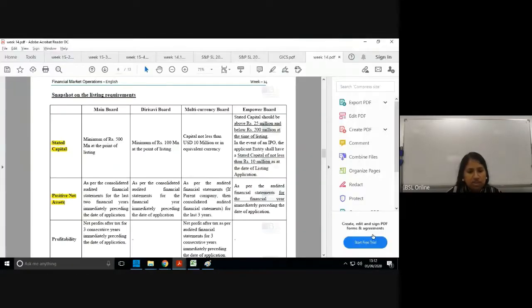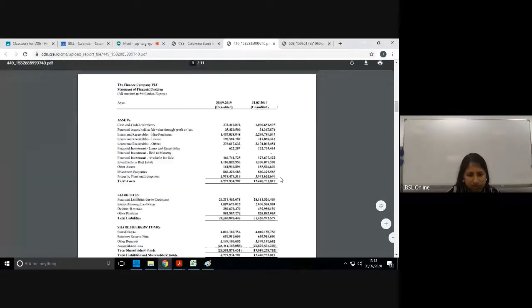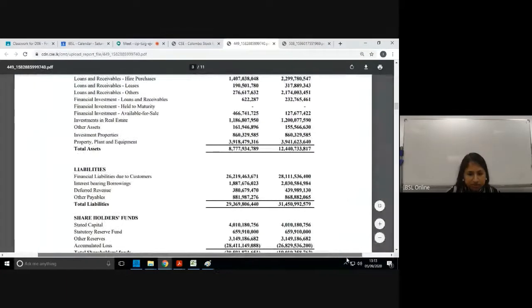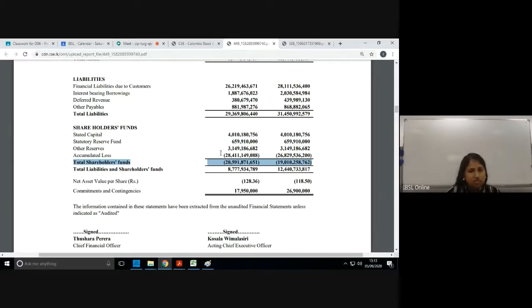This company has a positive stated capital, but when you look at total equity it is negative — the accumulated loss is so big it has surpassed the stated capital amount. This is exactly why the stock exchange has controls on both requirements: to prevent such companies from entering the exchange.